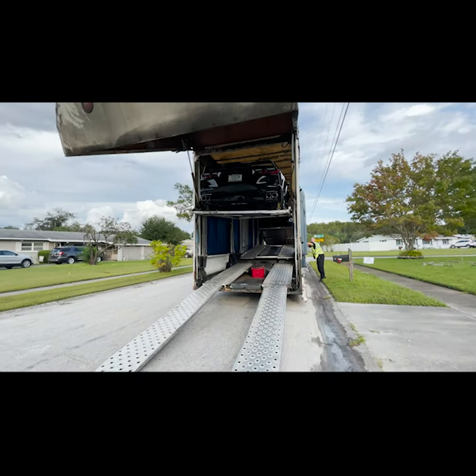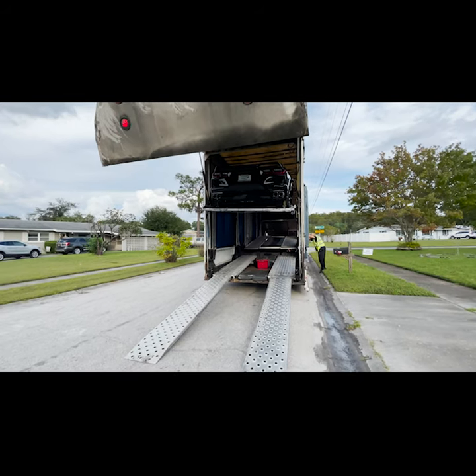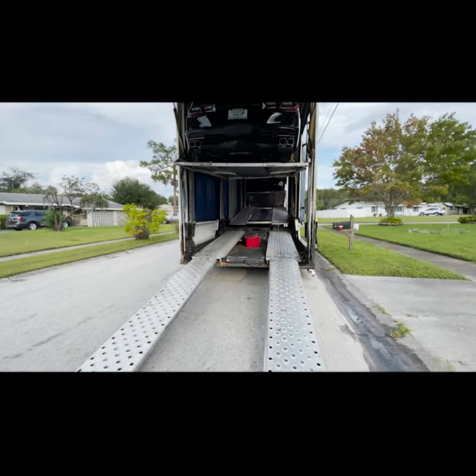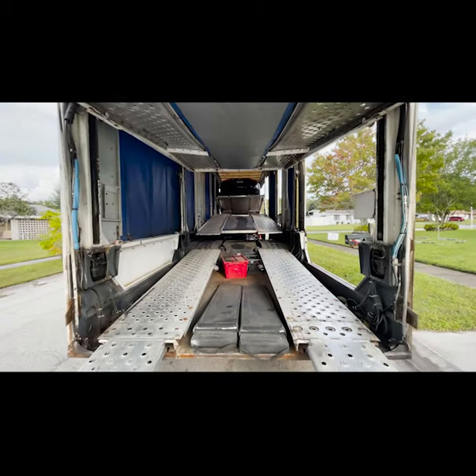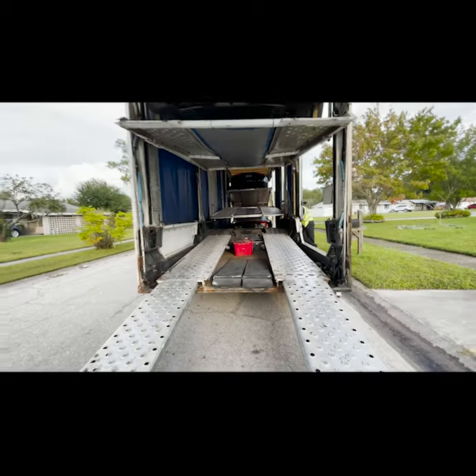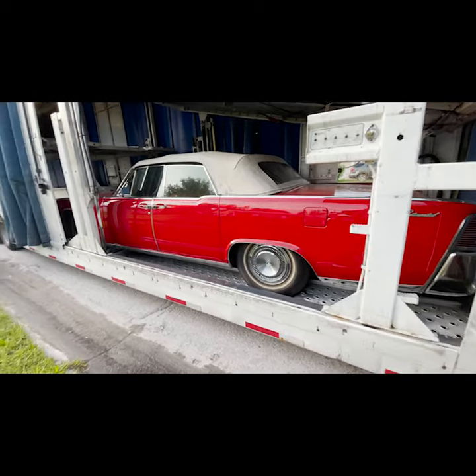Check out this awesome hauler — the back flips up, pretty cool stuff. Really nice guy, great company. Here she is, the first look. It's as close as I've gotten to the car. Super excited.